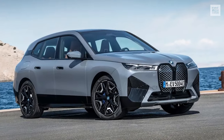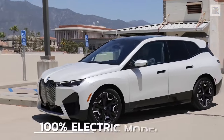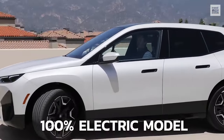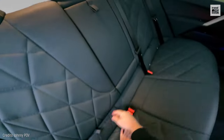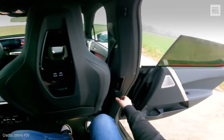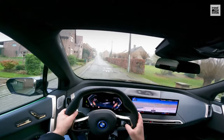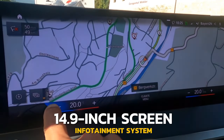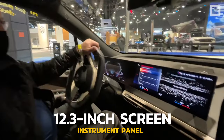With a rather imposing and sporty appearance, it stands out for its grille without a grading, making it clear that it's a 100% electric model. Just by opening the door, the vehicle will connect to the infotainment system with a 14.9-inch screen and a 12.3-inch screen for the instrument panel.